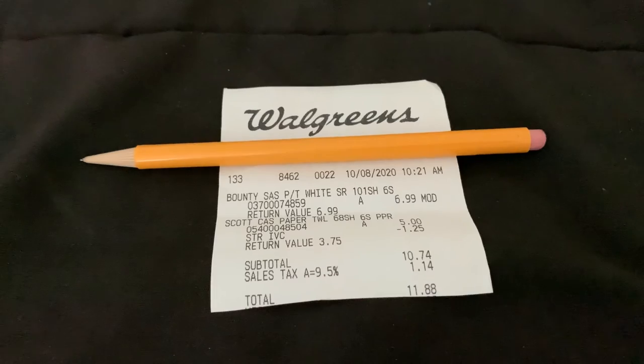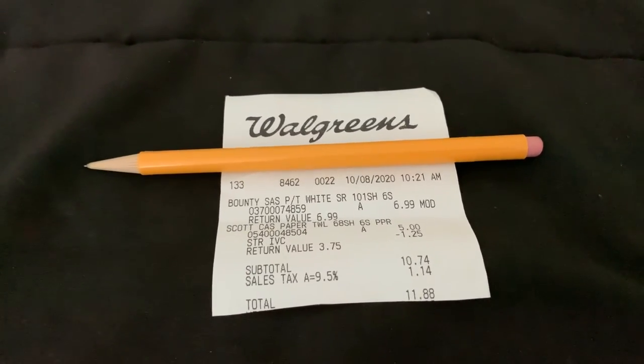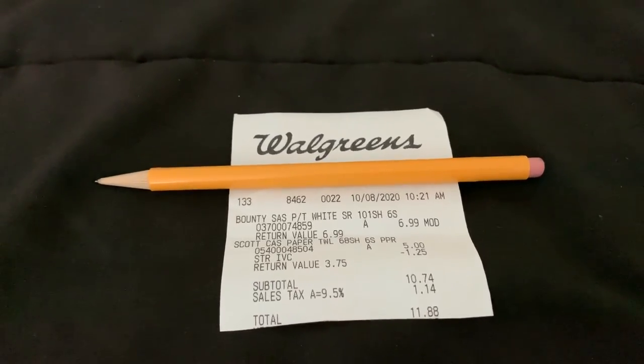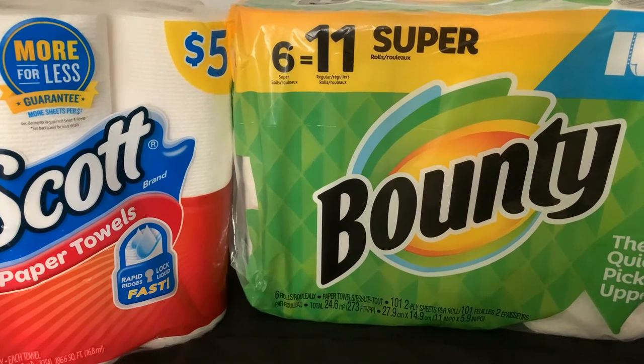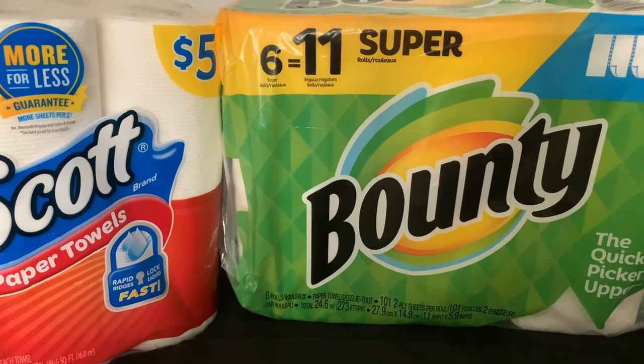So I'm very happy they honored my rain check and let me buy the six super rolls instead of waiting for them to get the eight rolls, because my rain check probably would have expired. I think I have enough paper towels for a while, probably for at least two months or so. Just wanted to show you that downloading their app and clicking the coupons does work.